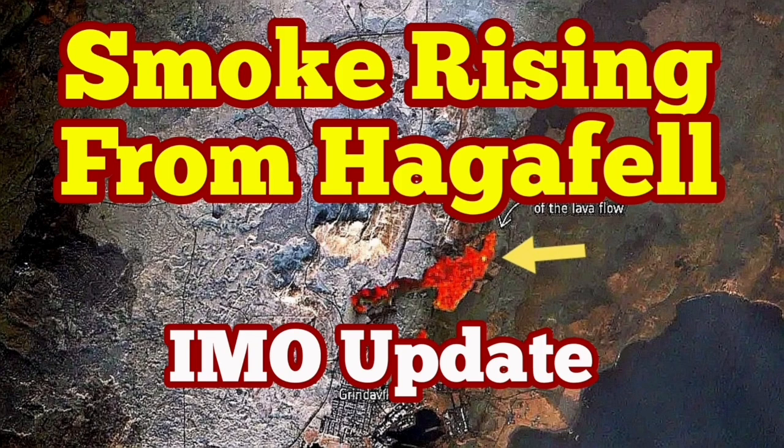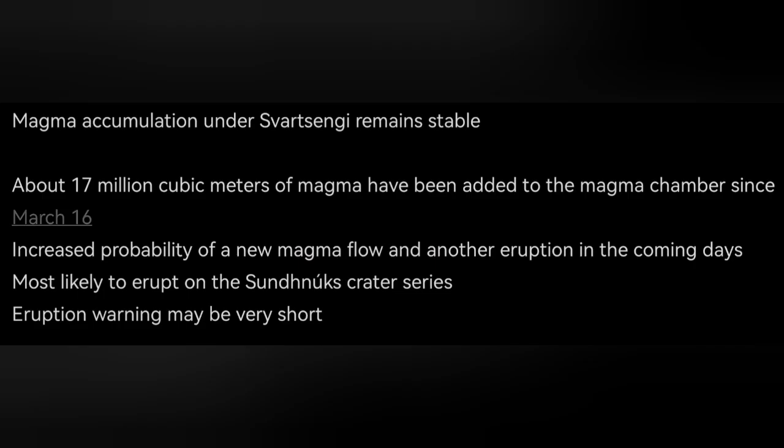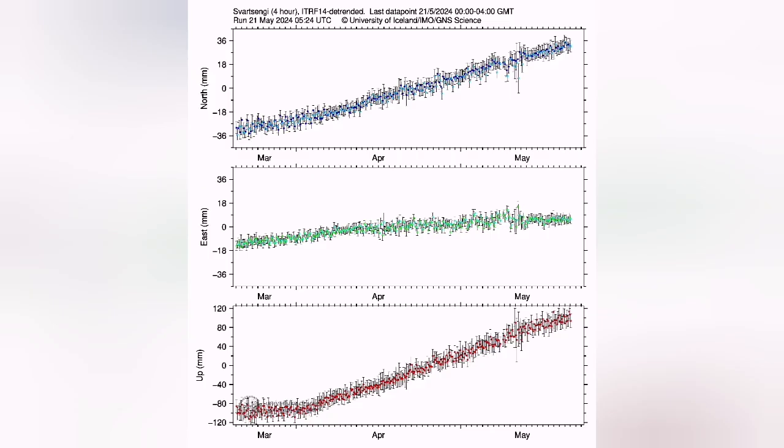The situation in the Reykjanes Peninsula is getting more risky at the moment. We have the latest updates from the Icelandic Meteorological Office. In the Reykjanes Peninsula, 17 million cubic meters of magma is gathering under the Svartsangi volcanic system. This is the reservoir which has been accumulating magma since the last eruption started on the 16th of March. At the moment, 17 million cubic meters — it's reaching the upper limits of any previous eruption on record.